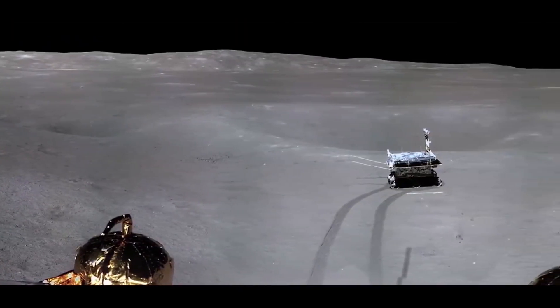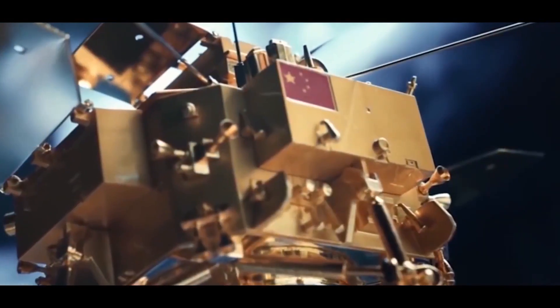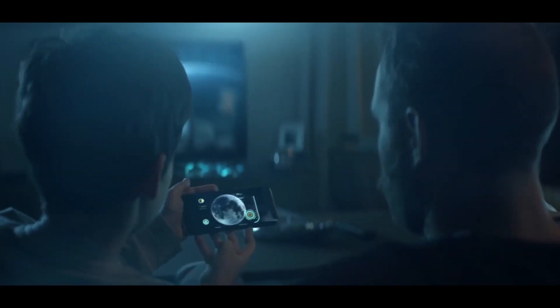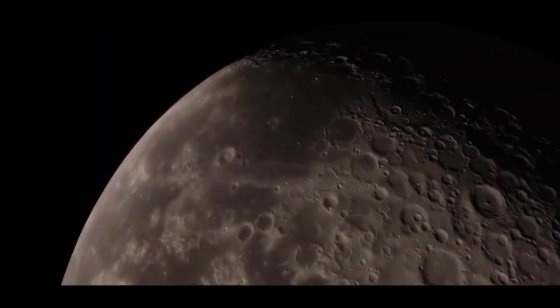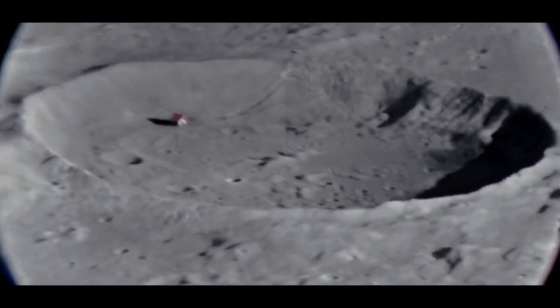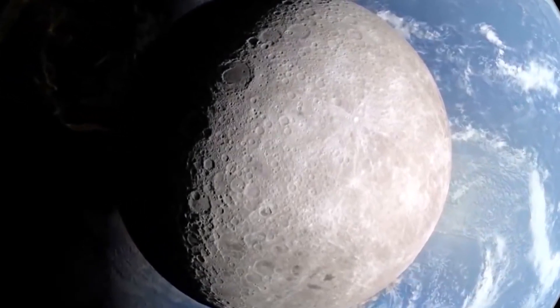Most importantly, we have the first full 360-degree panorama of the landing site. You can find the full resolution version in the description. The landing site of the interplanetary station was the ancient impact crater of Theodor von Kármán, part of a global formation called the South Pole-Aitken Basin — the largest crater on the moon and in the solar system.